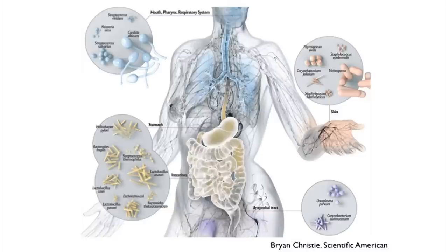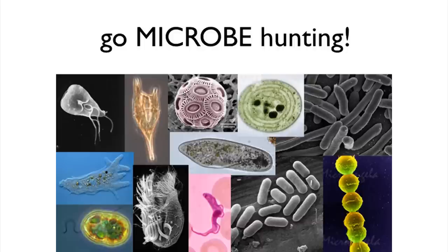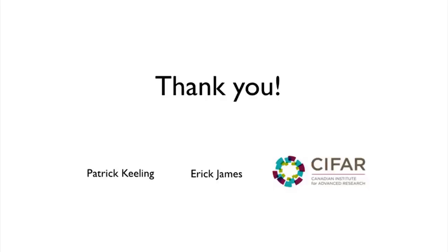We also have microbes in our mouths, on our skin, and any other place you might think of on our bodies. Microbes are everywhere. There's a whole slew of diversity out there that we don't know of, and they're also really fascinating and gorgeous to look at. So get out there and go microbe hunting. Thank you very much.